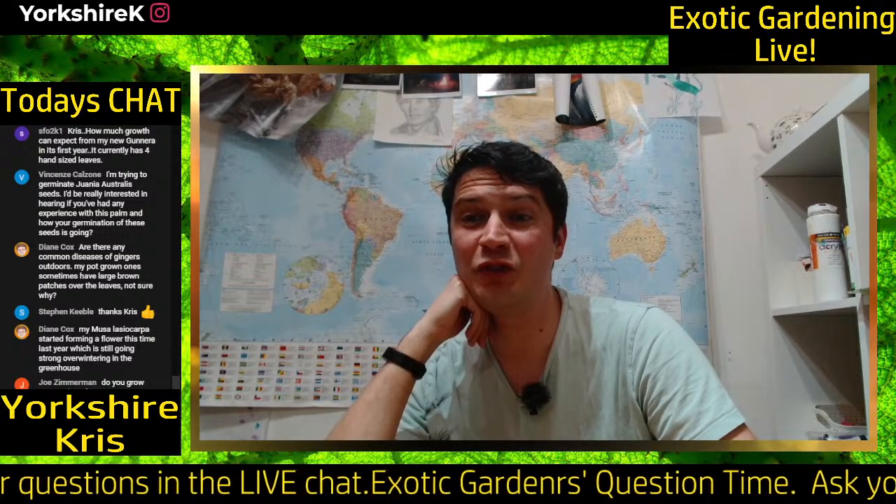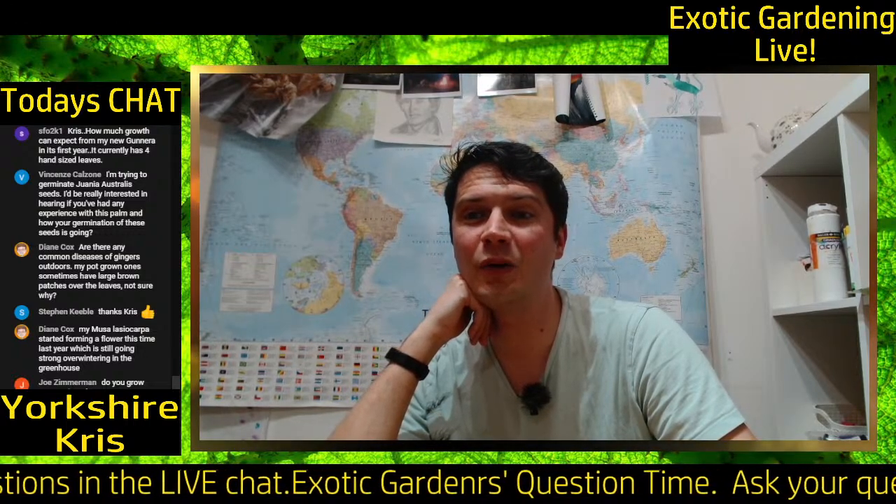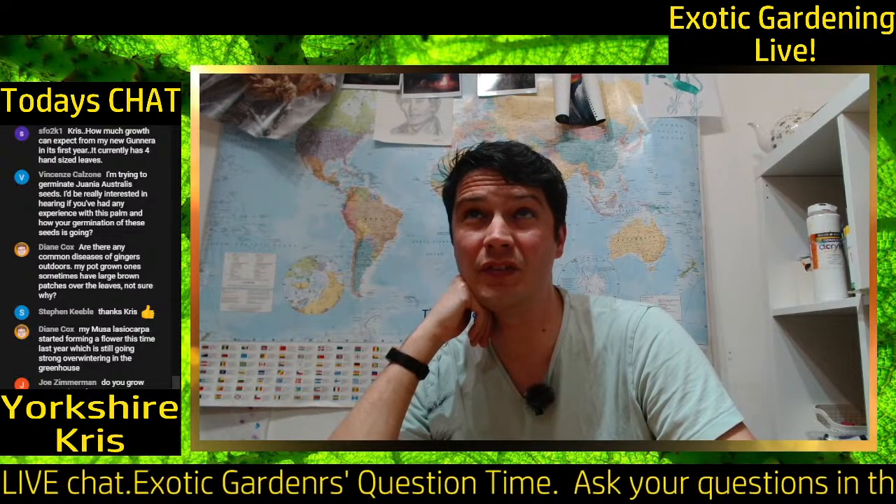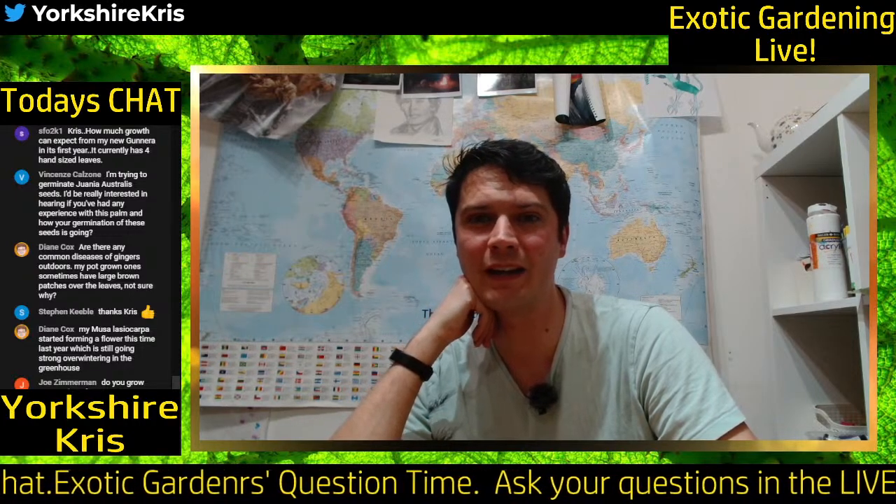Vincenzi asks about Juania australis — funnily enough I was just discussing this. I have germinated Juania australis from seed before, but I didn't get past the first leaf stage — it sort of died back at that point.